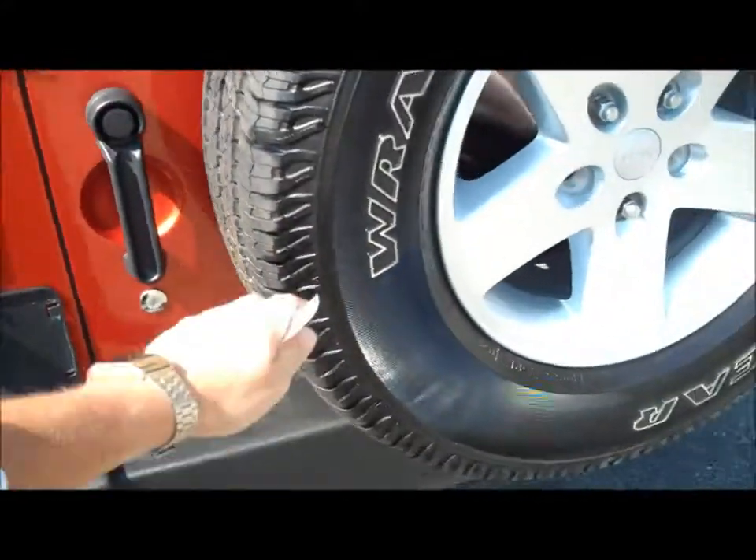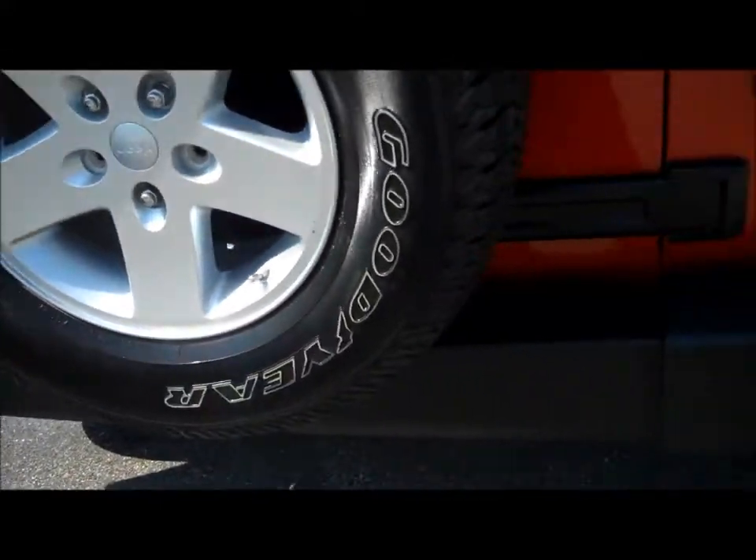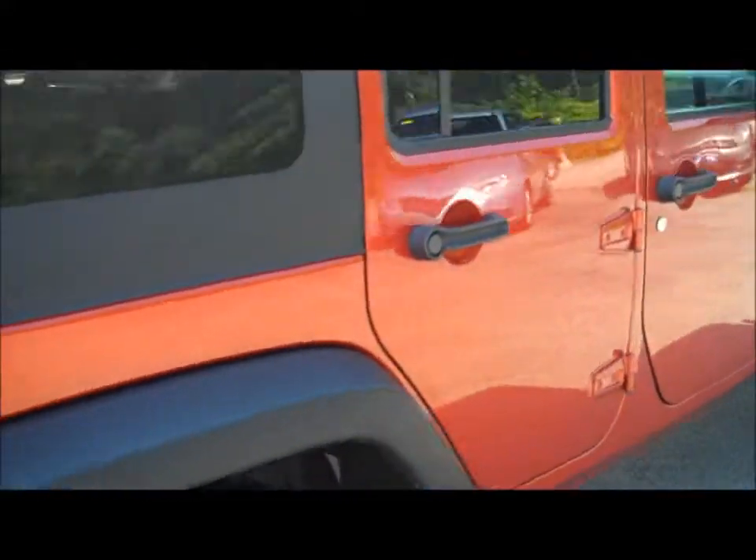Four-door access, so you do have passenger space here in the rear for three. Very good condition, very clean vehicle. Full-size spare tire here on the back on a matching rim — rotate five tires, a great way to do it.